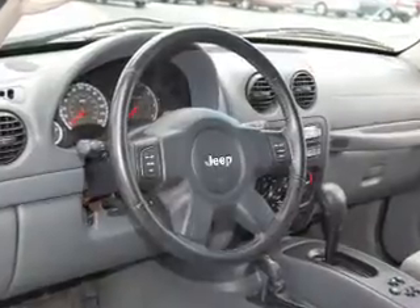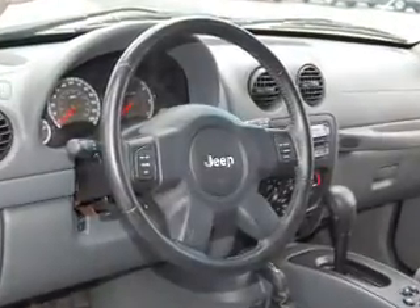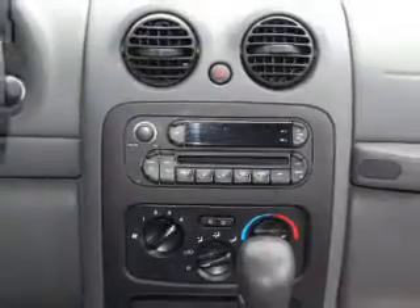This Liberty is spacious enough for up to five occupants, equipped with an in-dash single CD player, AM/FM satellite-capable radio, six speakers, and more. You will appreciate its medium slate gray interior.